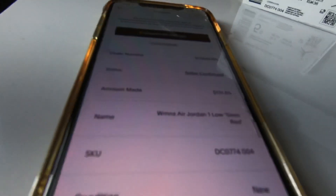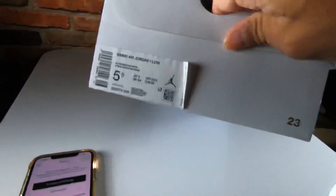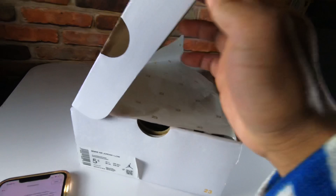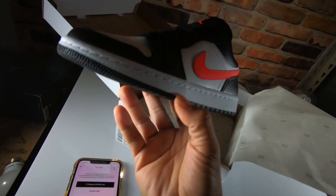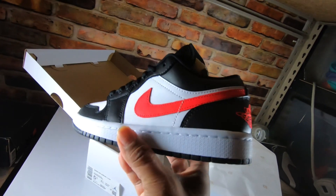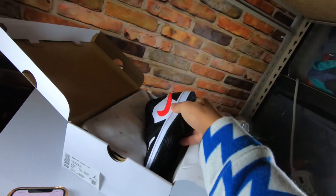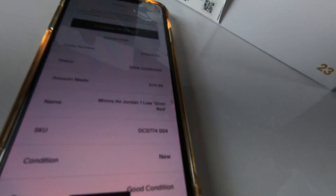Sold this one - the Women's Air Jordan 1 Low Siren Red, size 5.5. We bought this on Finish Line with an additional $20 off coupon and sold it for $131.65. Nice colorway of white and black with a hint of siren red. Good profit on this one - great colorway, that's why I was able to get the most profit I could.